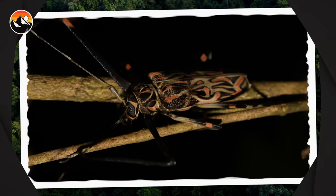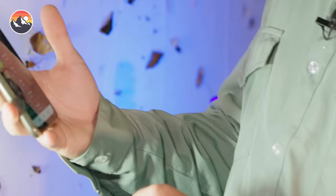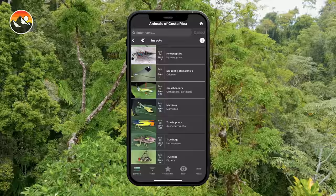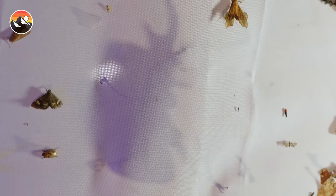Jim, for an amateur entomology fanatic like myself, if I want to identify insects in Costa Rica, is there a good field guide? We have almost 11 years developing one app. You have an app for this? Yes. Biosur has been putting so much effort to put all this information in people's pockets. We have the Animals of Costa Rica app — mammals, birds, reptiles, amphibians, fish, insects, and many things more. How many species have you cataloged so far? 7,000. Wow, this is insane.